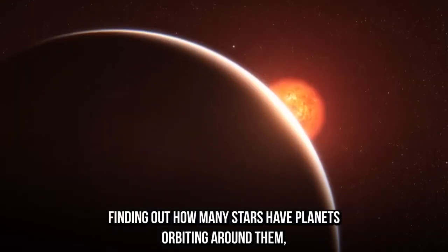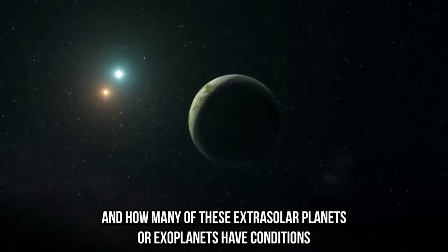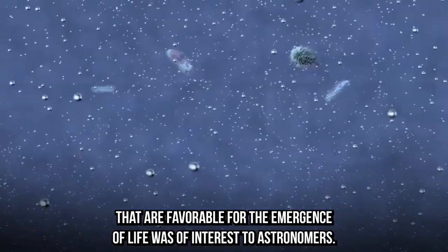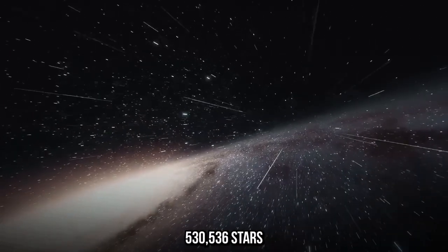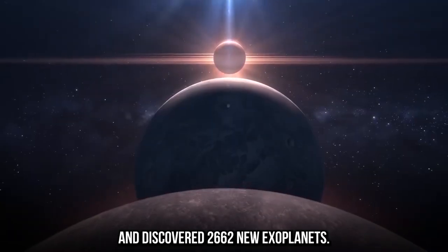Finding out how many stars have planets orbiting around them and how many of these extrasolar planets or exoplanets have conditions favorable for the emergence of life was of interest to astronomers. Kepler spent nine years in space, during which time it examined 530,536 stars and discovered 2,662 new exoplanets.